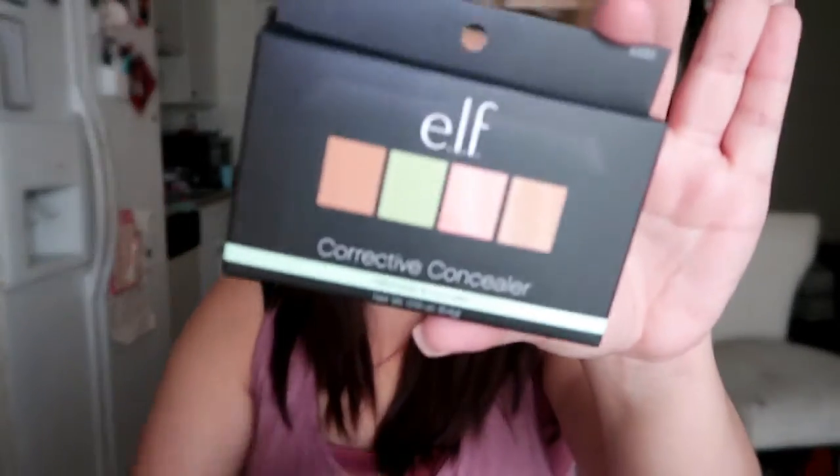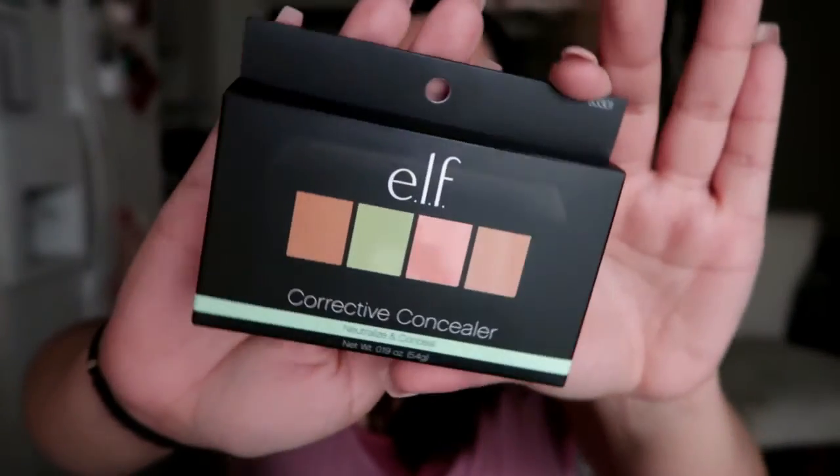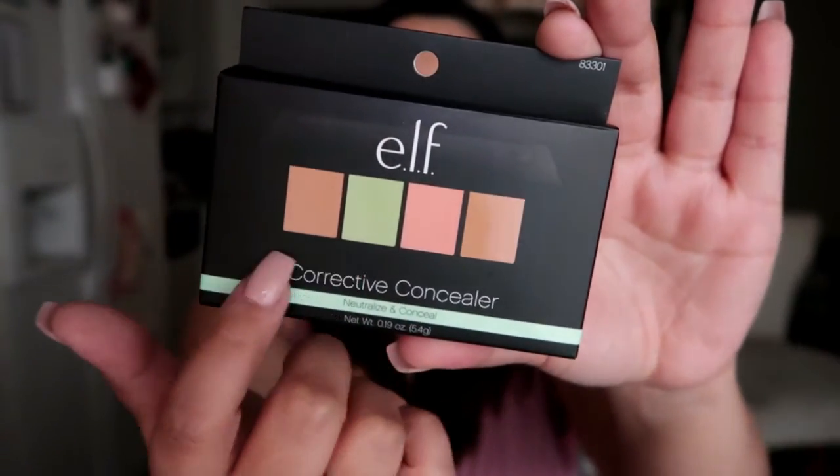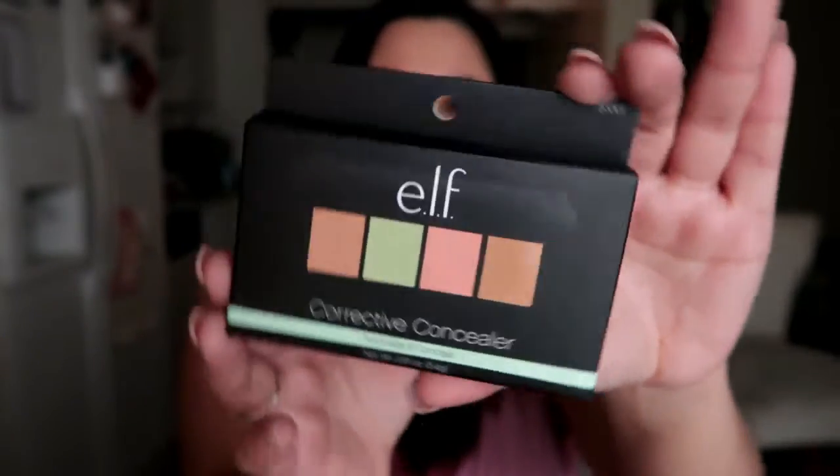For makeup, I got this e.l.f. product — it's a packet of different concealer and corrector shades including peach, green, and warm tones. I've never had a creamy corrective concealer palette like this before, only powder, so hopefully this works well. I'm excited to try it and I'll let you guys know — maybe I'll do a review video.